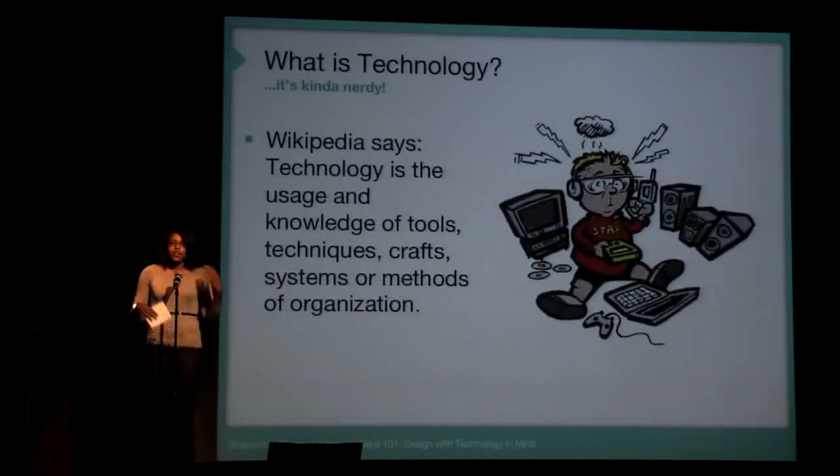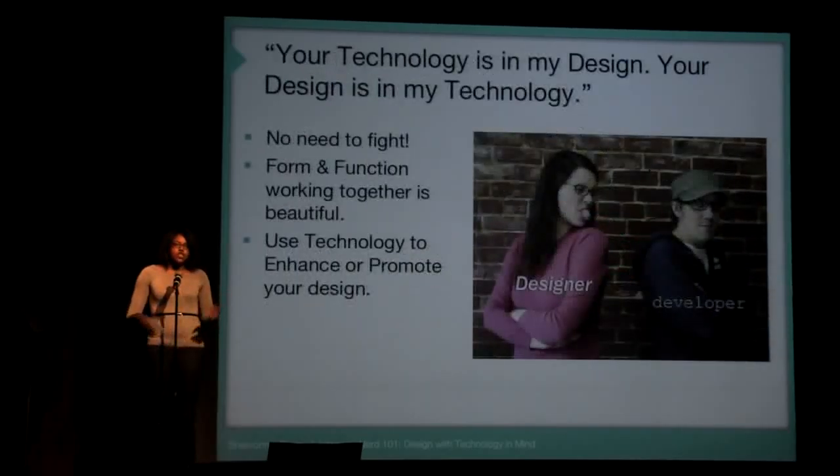What is technology? It surrounds us all the time — cell phones, iPhones, computers, internet, social media. These are all elements that designers can use to market themselves, market their clients, and add different elements to their design process.